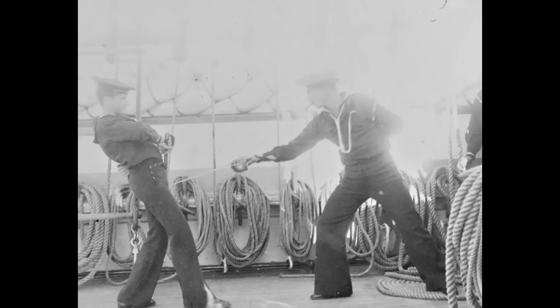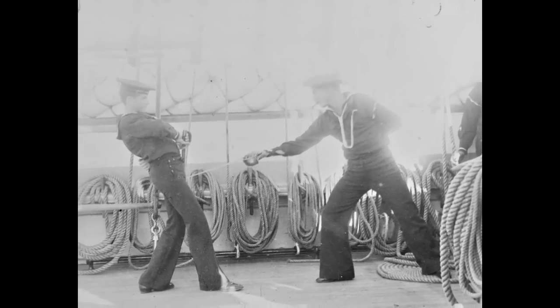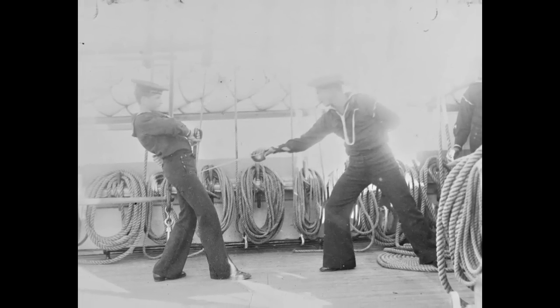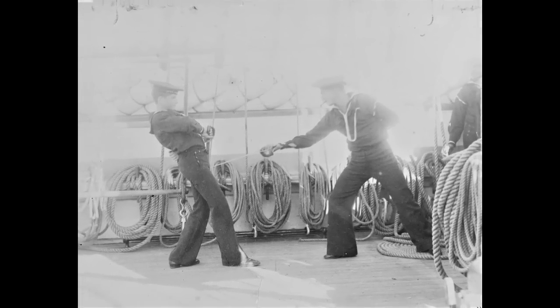Melville continues: "When this pastime is practiced by connoisseurs ashore, they wear heavy, wired helmets to break the force of the blows. But the only helmets of our tars were those with which nature had furnished them."